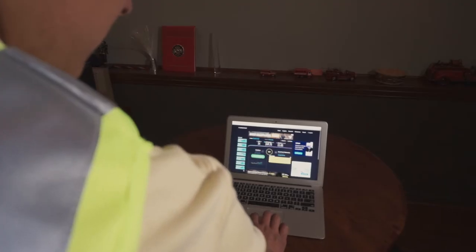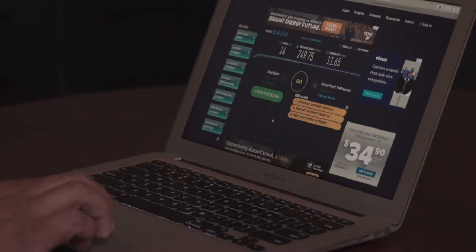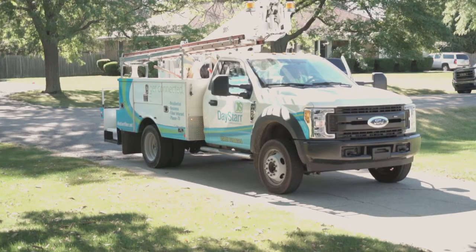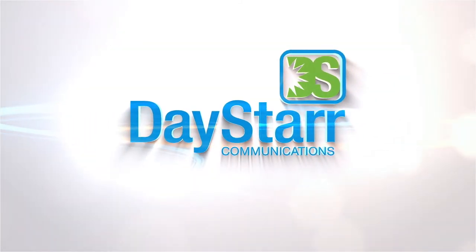Before we leave your home, we always do a speed test from both our office and your home to ensure that you're getting the speed that you signed up for. Now you have a bit more of an idea of what to expect. We promise our fiber will deliver a bundle of joy to your home.